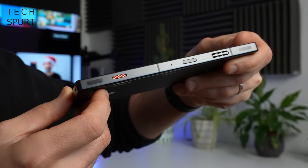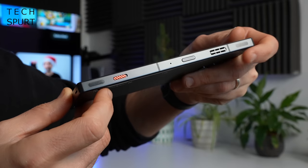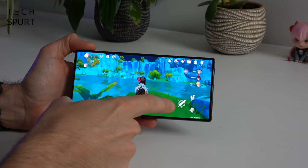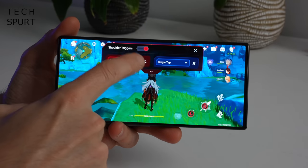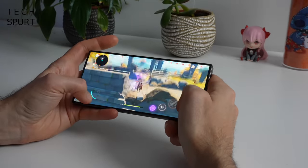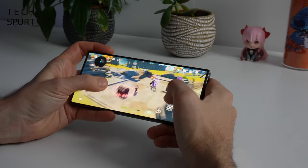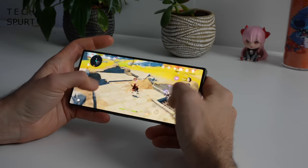Like many gaming smartphones, the Red Magic 8 Pro has a pair of touch-responsive shoulder buttons on the edge. These are easy to set up through the in-game menu — you can configure them for a single push, long push, or double push. They work really well and are very responsive, though there's no haptic feedback unlike on the ROG Phone. The smartphone's own haptics are pretty good courtesy of a built-in dual X-axis linear motor.